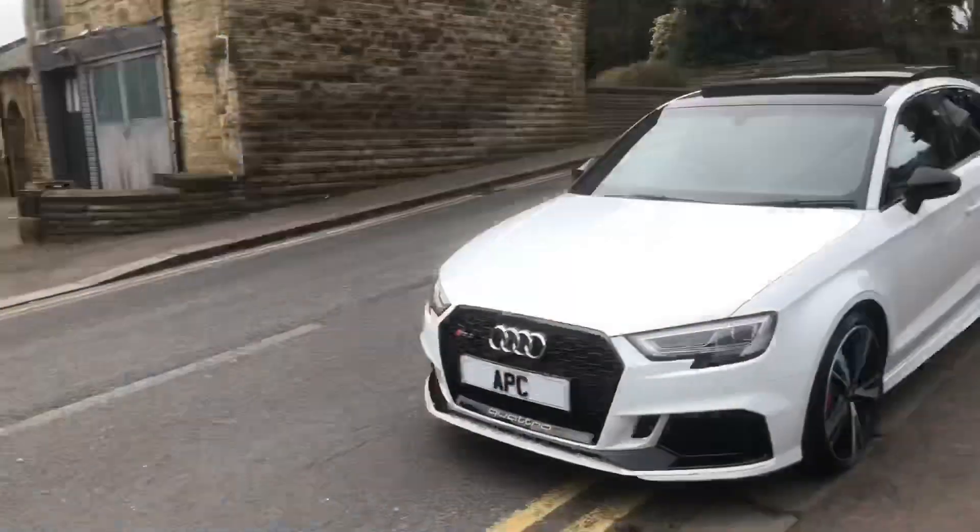Good morning here at Apex. I'm Mr RS3 — I do love a big spec RS3. I've been and bought this off a chap I've known for many years and dealt with many times. It is quite possibly the finest spec RS3 saloon currently on the market. I've had a look and there isn't another one like this — this is a standout car. Let me show you.